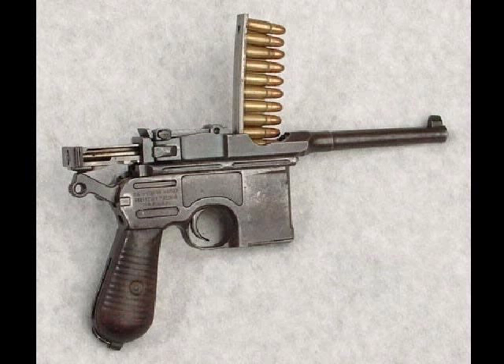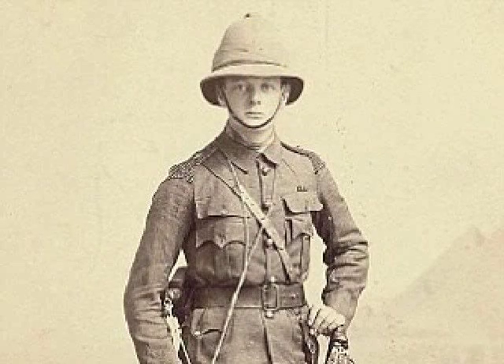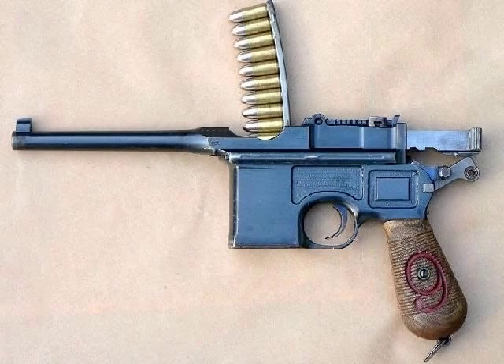popularity. Notable users include Winston Churchill and Lawrence of Arabia. The first notable variant came in the shape of the M1916. Due to the slow production of the P08 Luger, Mauser were contracted to produce the pistol in 9 millimeter. These pistols became known as the Red 9, because of the red 9 marked on the handle.